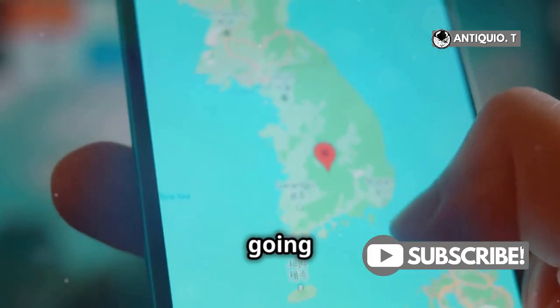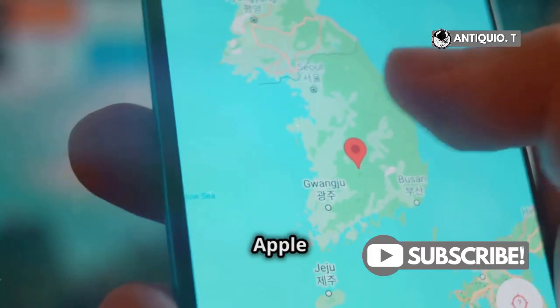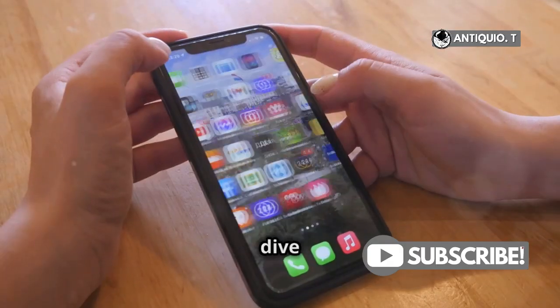Hey iPhone users! Today I'm going to show you how to navigate like a pro with Apple Maps on your iPhone 15 Pro Max. Let's dive in!